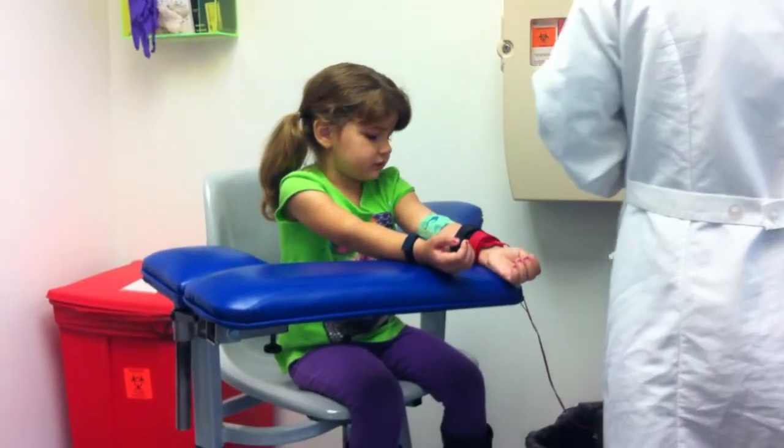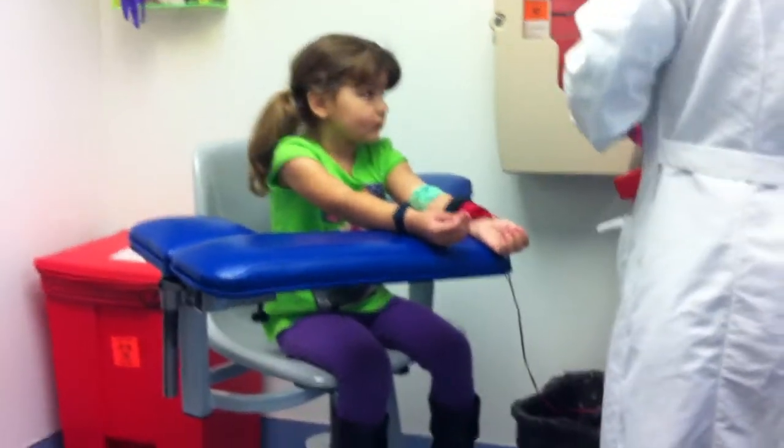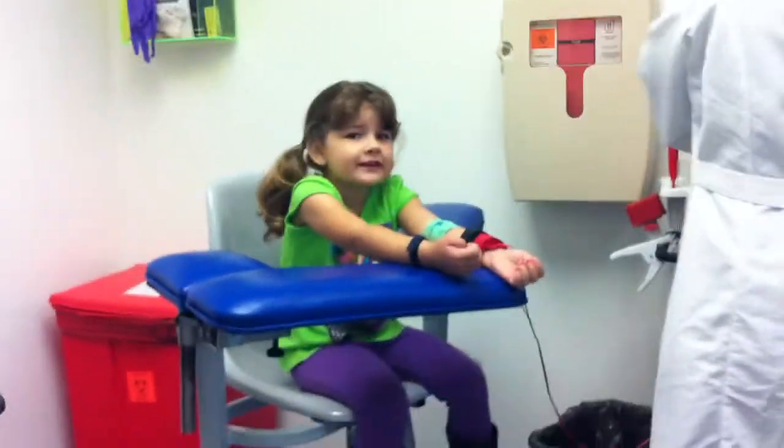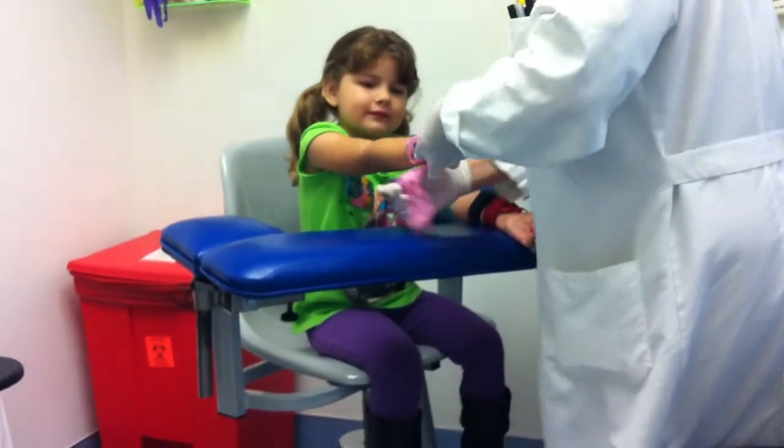Heart. Oh, heart. I like pink. I can pretend that pink is red. You could pretend pink is red. It's pretty close to red.